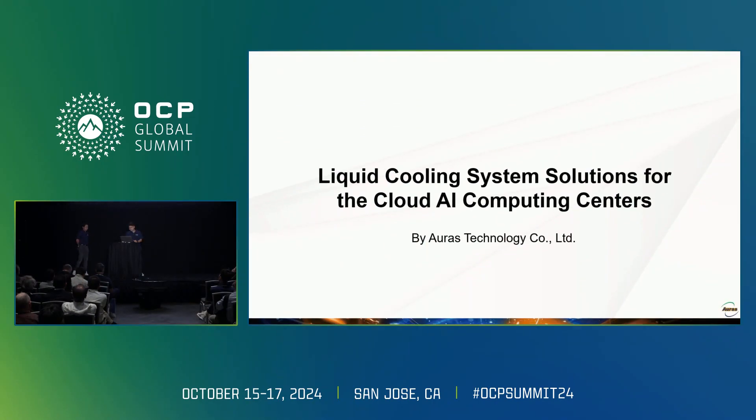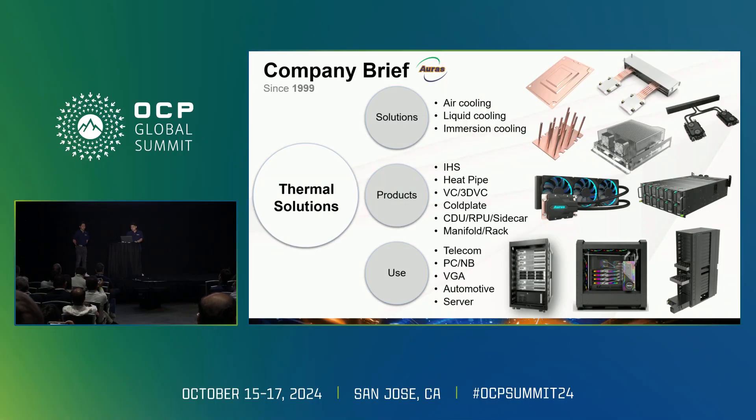Thanks, Sean. Good morning, everyone. My name is Ethan, and I'm an R&D supervisor. I'm excited to talk about our liquid cooling system solution for the cloud AI computing center. Let me introduce our company first. We are a professional thermal management company established in 1999, and for the past 25 years we have been specialists in this area. We offer a wide range of thermal solutions like air cooling, liquid cooling, and immersion cooling.